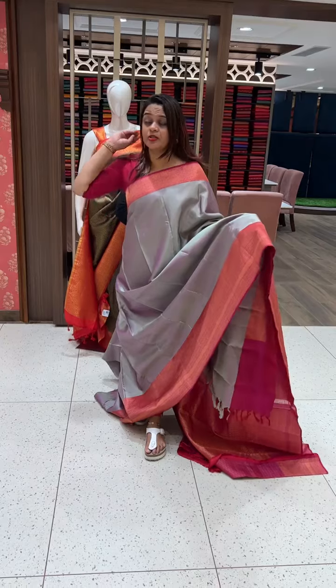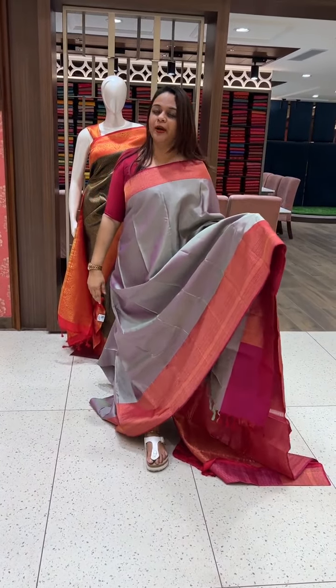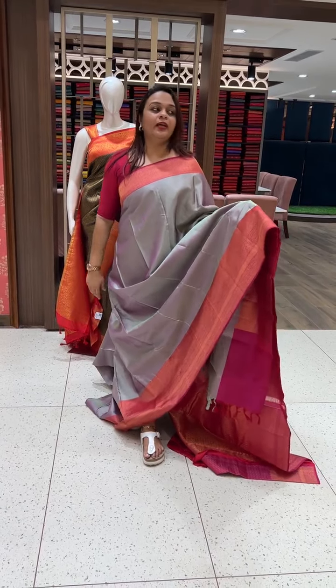More conceptual store collections available. Do visit our store or purchase online. Thank you.